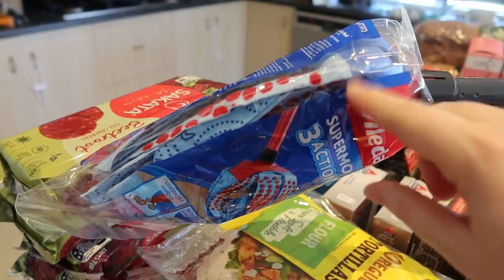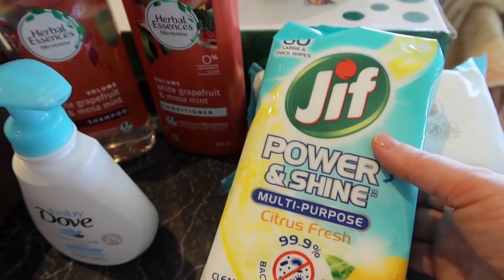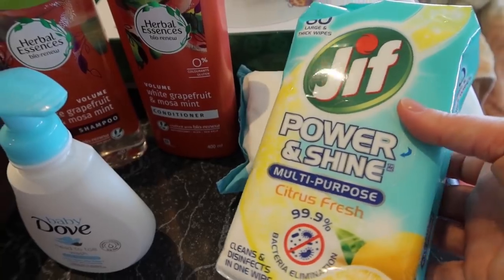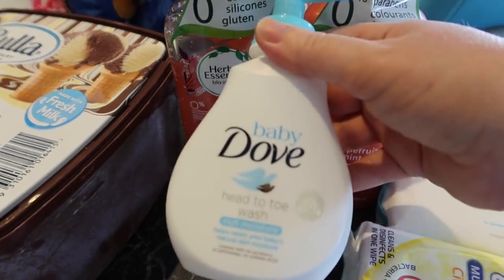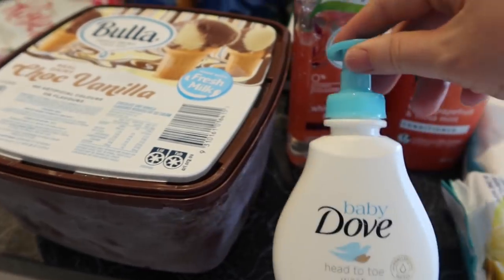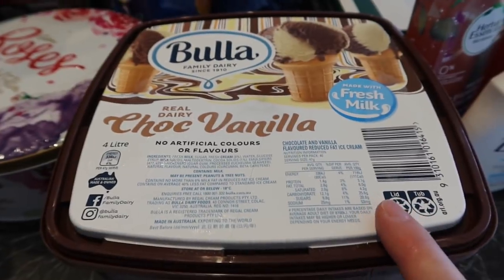These Stuff baby wipes were half price so I thought I'd give them a go — got one pack to try. These Jiff Power and Shine citrus fresh wipes were also half price, so I thought I'd try those for the bathroom. Some shampoo and conditioner for my shower — this was half price so I grabbed it to put away. And a baby head-to-toe wash; Isla has one already going at the moment.